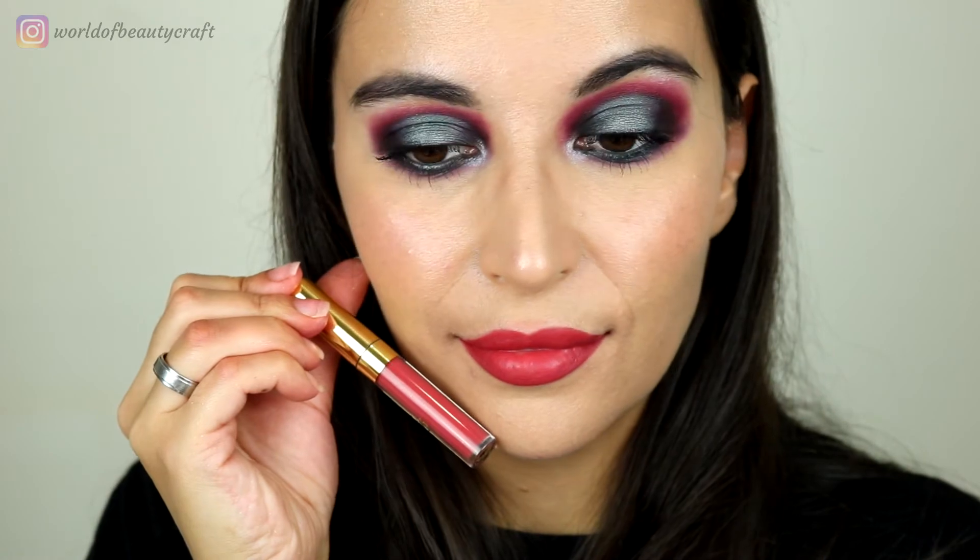Going through the deeper colors, we have the shade Kristen that I kind of forgot for a while, but this is a really beautiful color. It's sort of a pinkish red and I actually need to use this one a little bit more because I really like the color. It's a more red color without being too in-your-face red.